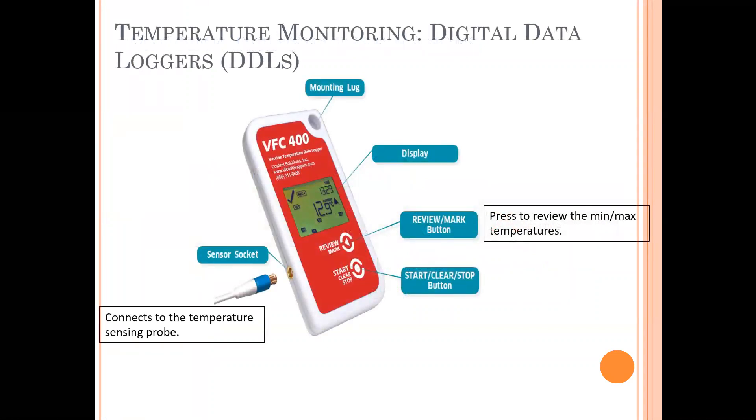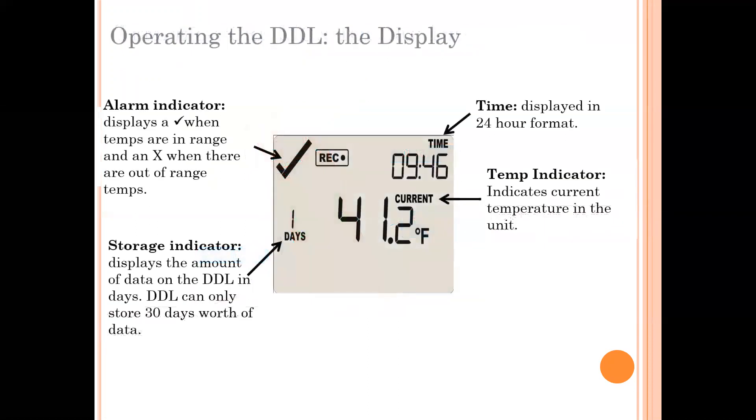These are the DDLs that our department supports. We provide them, and every two years we will swap them out for a newly calibrated DDL. They're pretty simple — they only have two buttons. One is to review your min-max, and the other is to turn it on and off. The display is also pretty simple. The time is set automatically; you don't have to do anything. It always displays the current temperature inside the unit.